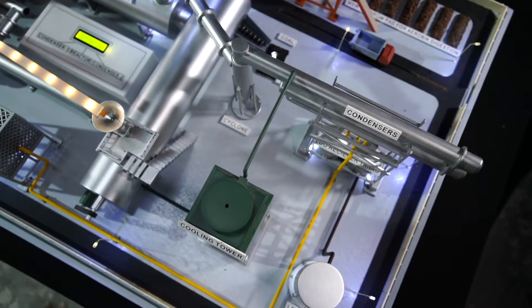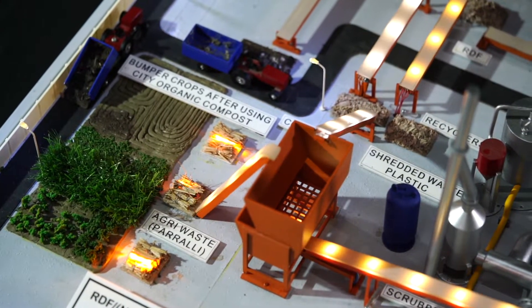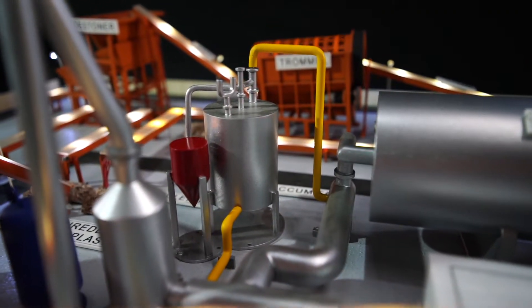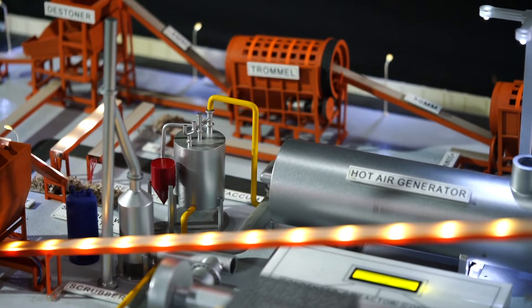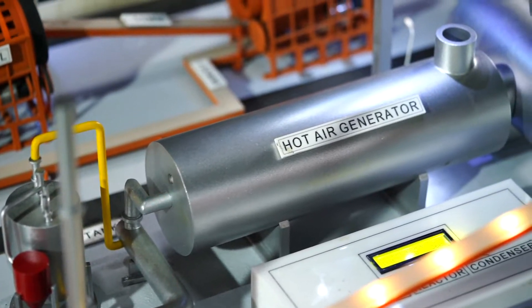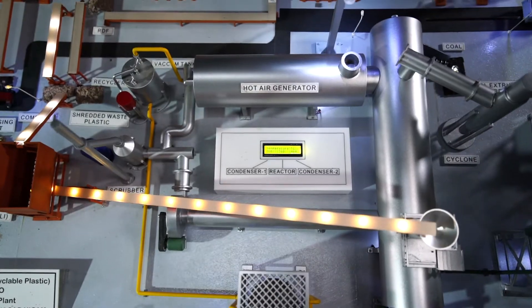Step 1: Waste plastic is shredded using a shredder and fed into a preheated reactor. Step 2: The reactor is heated to a level of 450 degrees centigrade without any oxygen presence. Step 3: Chemical bonds of plastic break down and convert into gas.